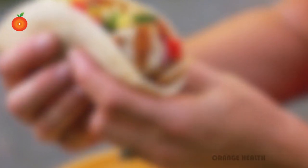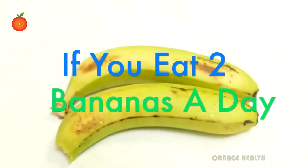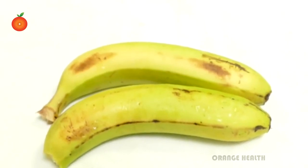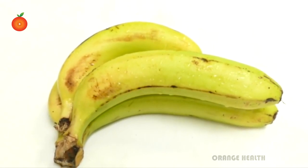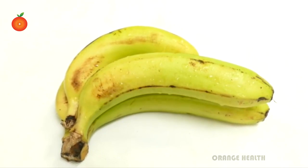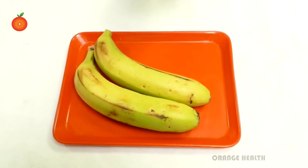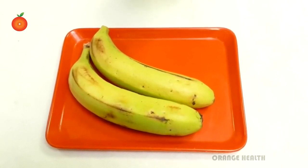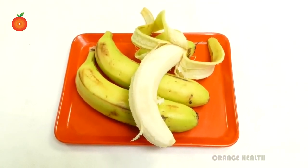If you eat two bananas a day: bananas are perhaps one of nature's most underrated fruits. Bananas are a tasty superfood that can give our bodies all the good stuff it needs to thrive. They are packed full of nutrients, vitamins, fiber, and all-natural sugars like sucrose and fructose. That's part of the reason why eating bananas regularly can help to keep the doctor away.